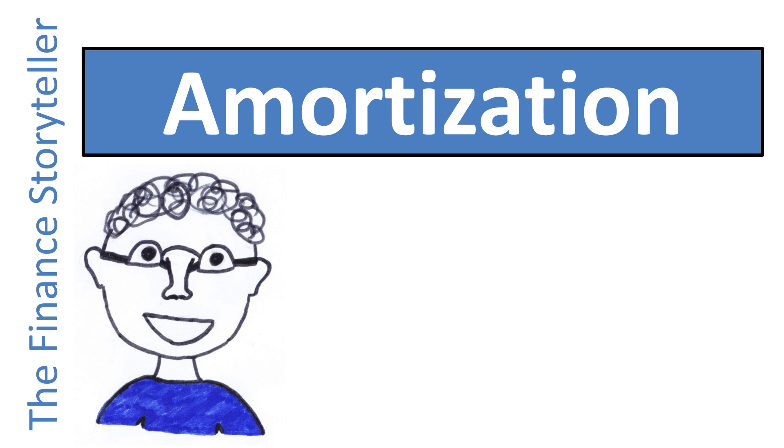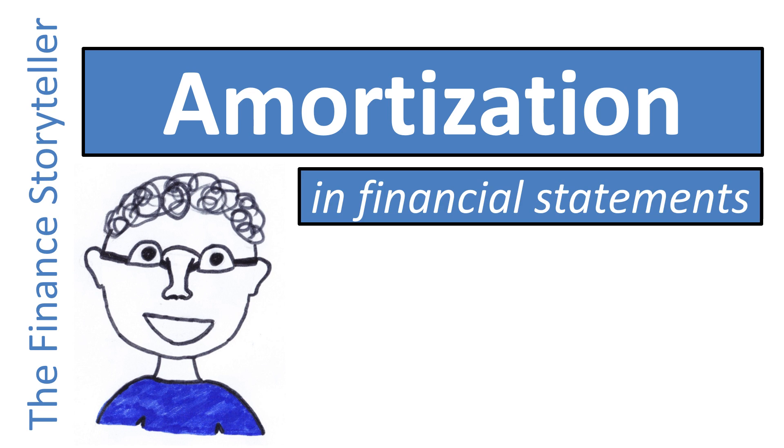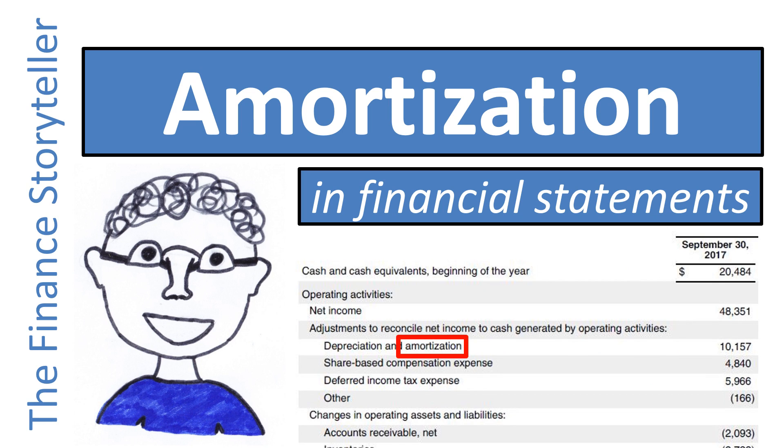What is the meaning of the financial term amortization in financial statements? Let's discuss the definition of amortization, review how large the annual amortization expense is for several large and well-known companies, and take a look at the amortization journal entry.